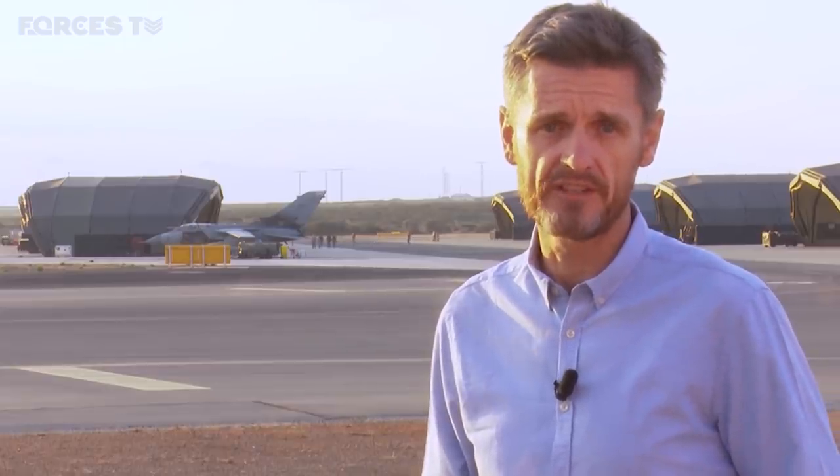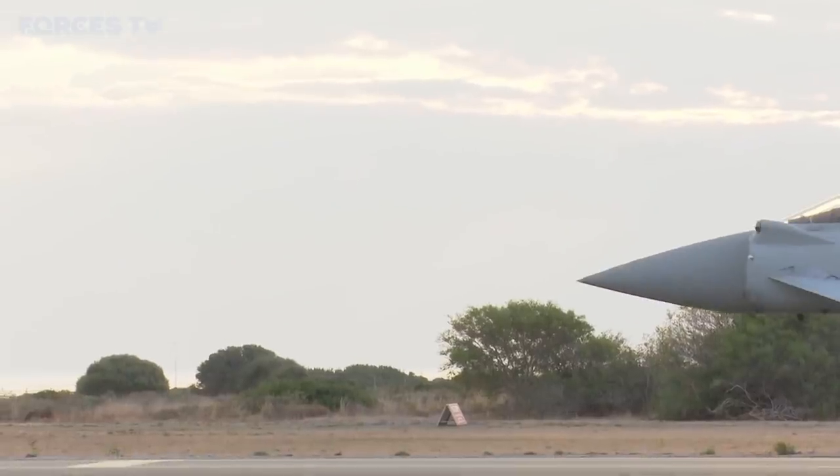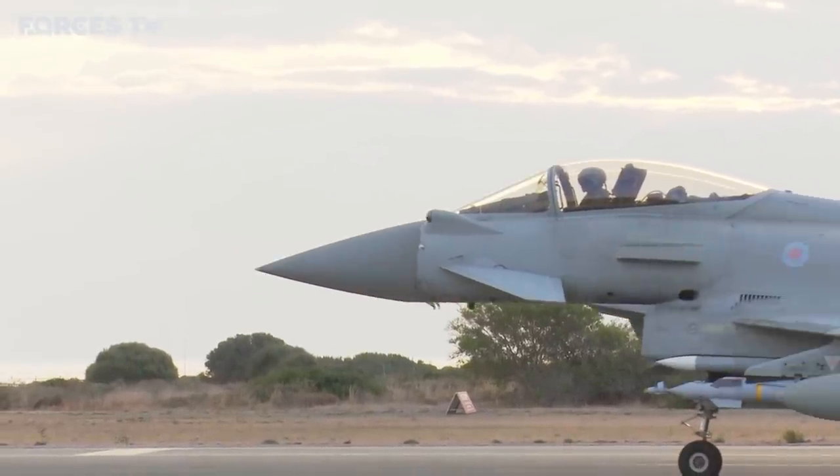For the RAF, Shader has been the highest tempo operation of the past 25 years. But with Islamic State now effectively defeated on the battlefield and contained in a small area of Syria, the question for commanders is how much longer do they continue this mission?